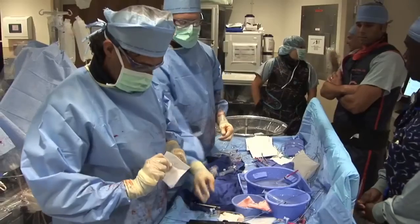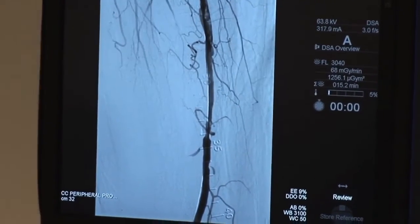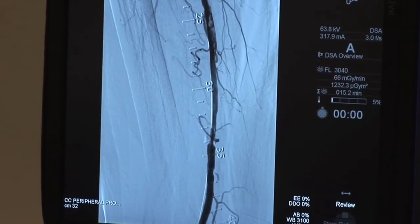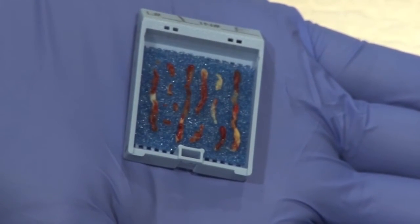Within a couple of weeks, they won't even see the scar. We determine if a patient is a candidate for Pantheris by doing the initial angiogram. Then we can look at the blockage, see what it looks like, and if it's amenable to using Pantheris, we can do the procedure at that time.